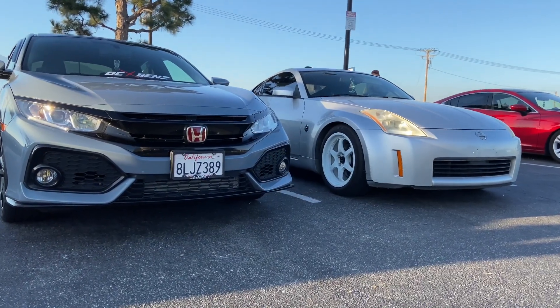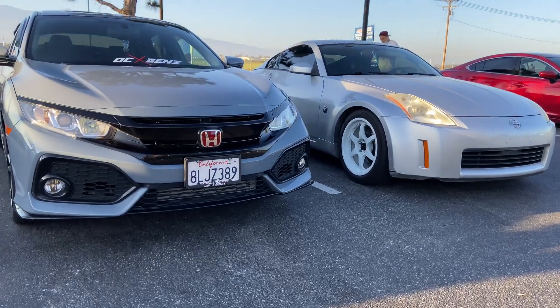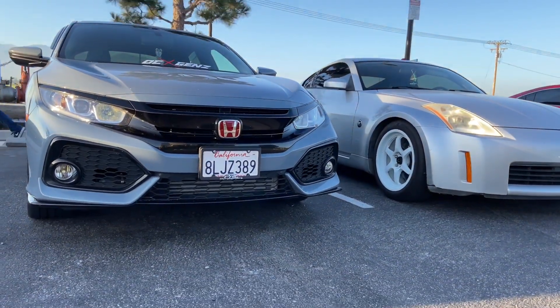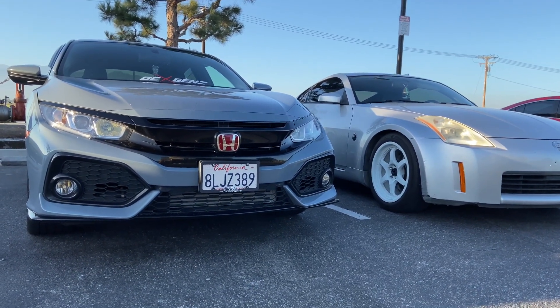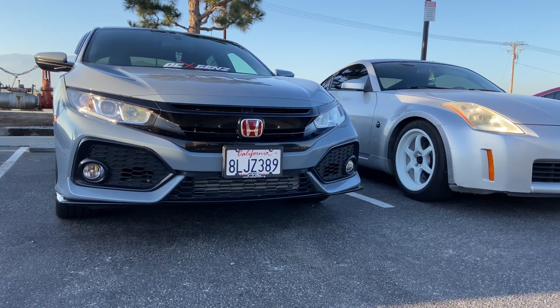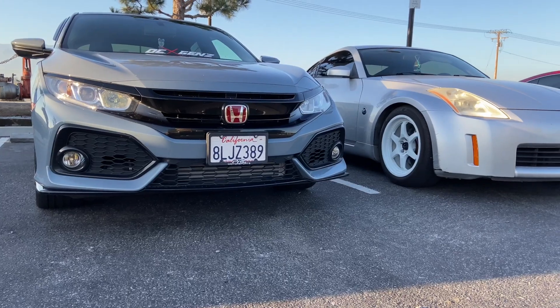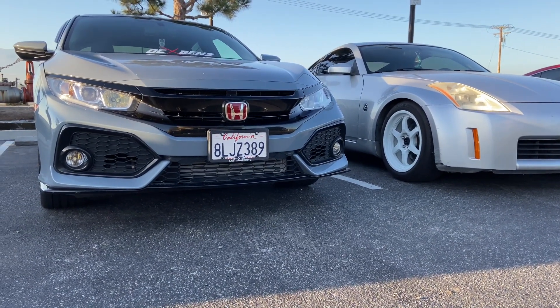Welcome back to the channel. The Z's been on a winning streak, but I think today it ends because he's racing a Civic Sport hatch. They come in automatic and manual, but this one's manual and it also has an upgraded turbo. He's estimating it to be about 260 to 270 wheels, so on paper this thing actually should walk the Z, but we're gonna run 240 rolls and see how it goes.